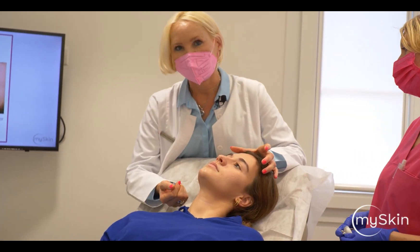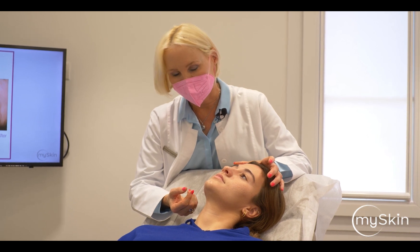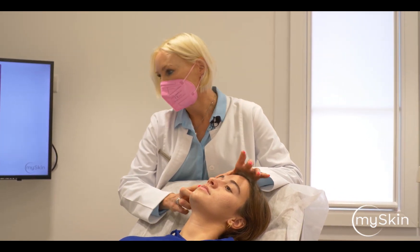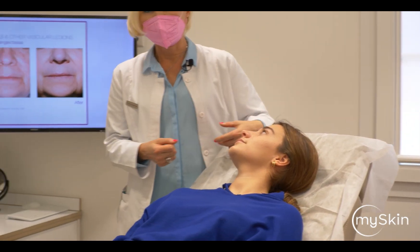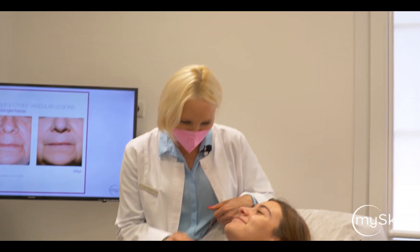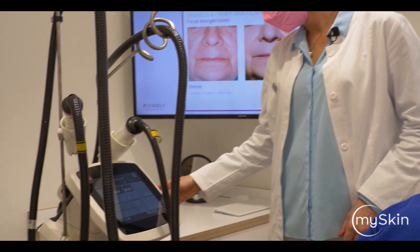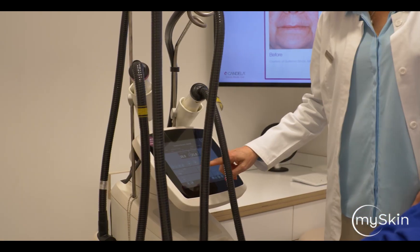She had topical anesthetic on her skin for 40 minutes, and now we can start with the Frax 1550. She is already familiar with the treatment — she's a very tough girl — and we are now at 38 millijoule, 25% coverage, for 40 passes.